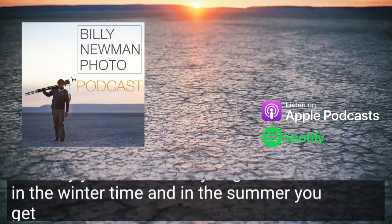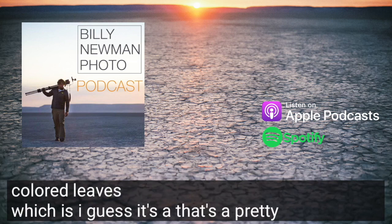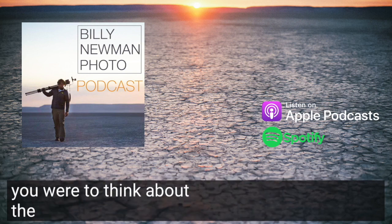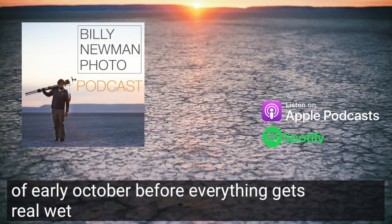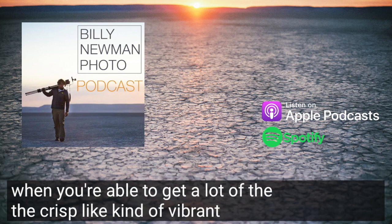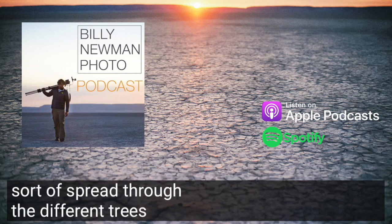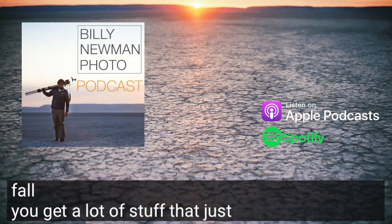In the wintertime you get snow, in the summer you get sun, and in the fall you get colored leaves — that's a pretty easy one to understand. But even then, you get into the dynamics of fall photography, and if you think about the crisp, bright look of early October, before everything gets real wet or before the leaves really drop, that's when you get a lot of the crisp, vibrant color and mix of colors — the greens, oranges, yellows, and reds spread through the different trees. You get that kind of late September, early October look, but by November, still technically fall, you get a lot of stuff that just looks like it's past peak.